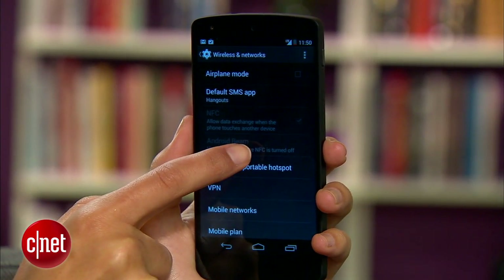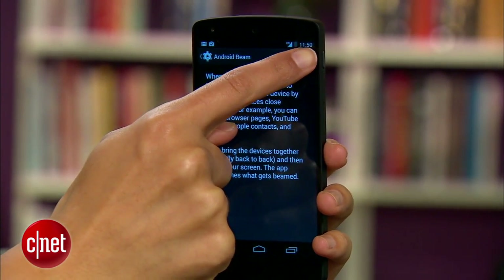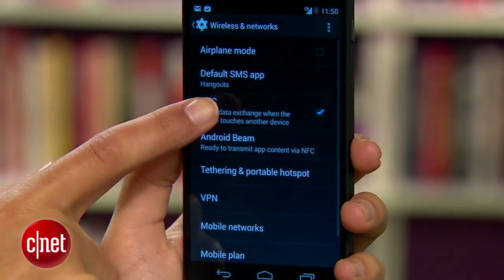If you have an NFC-enabled phone, like this Nexus 5, make sure it's only on when you need it. And the same goes for Android Beam, which is based on NFC. Just head to Settings, then More under the Wireless and Network section to disable it.